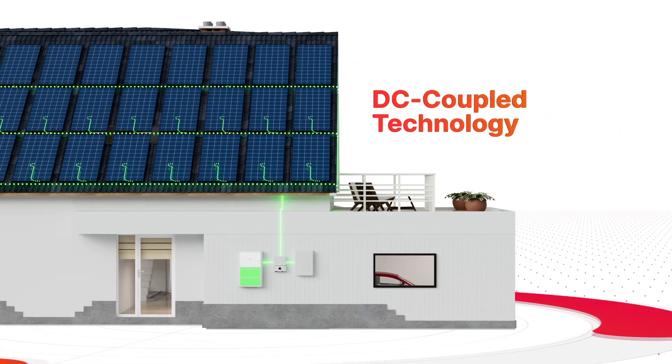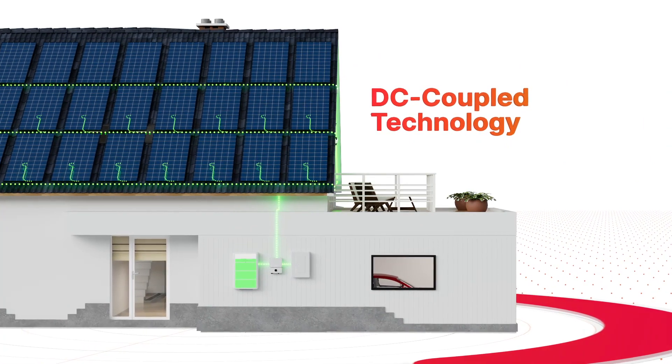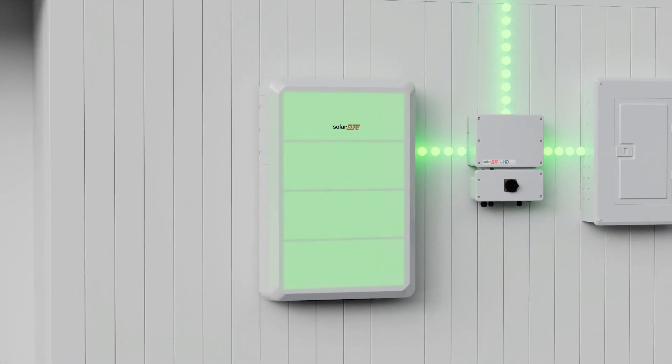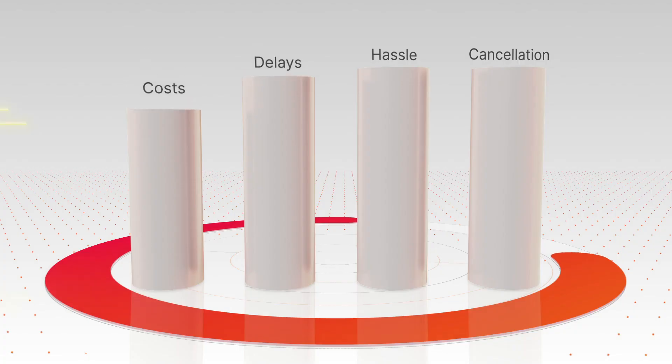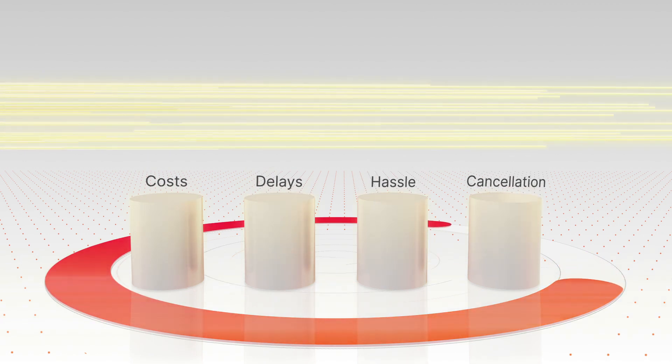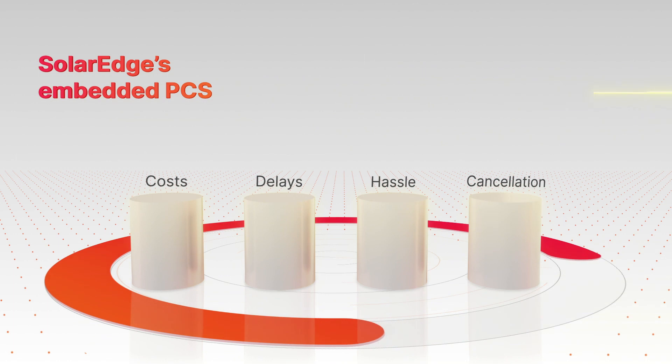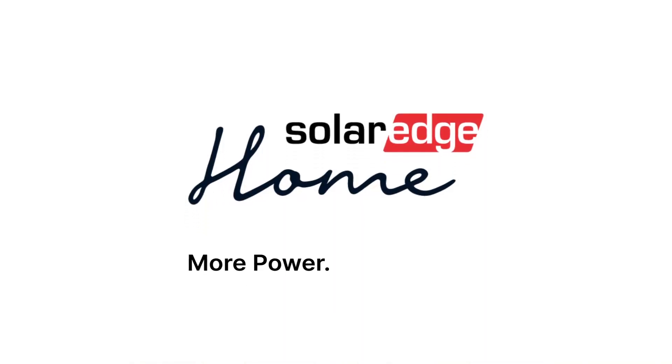Best of all, SolarEdge's DC-coupled technology enables homeowners to maximize savings by using excess PV during peak hours to directly charge the battery or EVs. So, add more PV while avoiding MPUs with SolarEdge's embedded PCS today. SolarEdge Home — more power, more places.